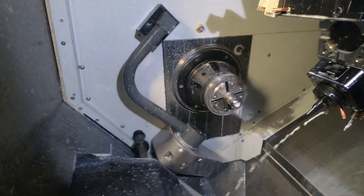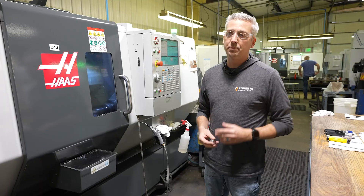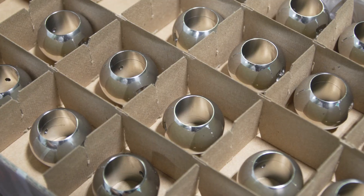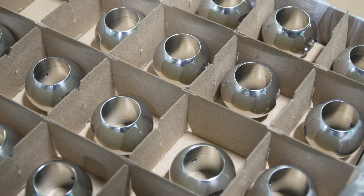When we got into the DS-30Y, having the Y-axis and live tooling allowed us to have one piece of labor operating two pieces of equipment to make a finished part. Now this part comes in as raw material, goes into a box, and leaves.